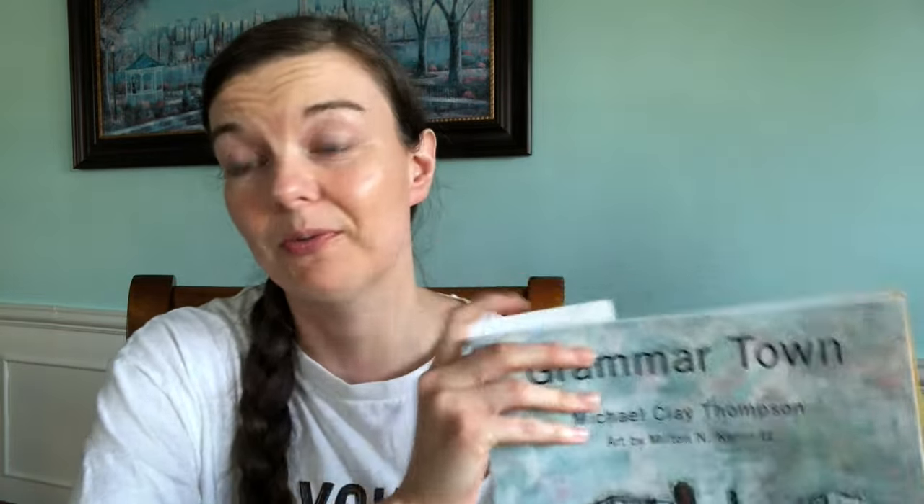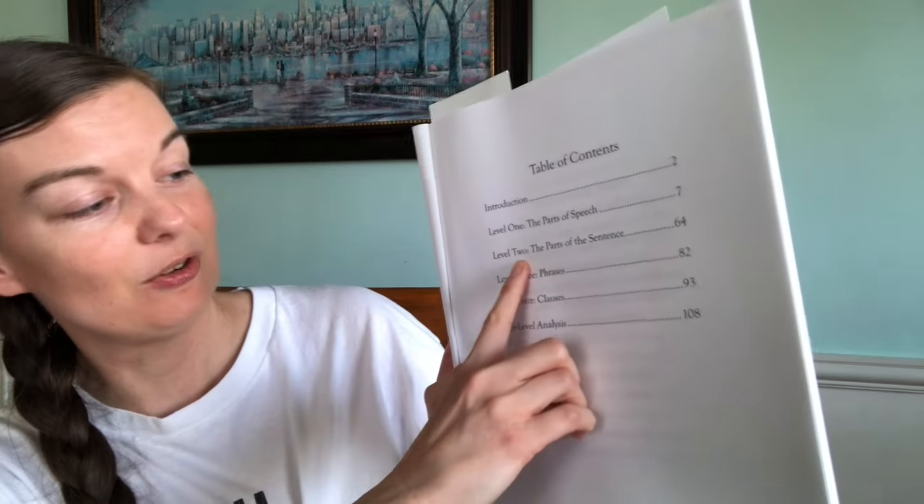One of the things we also started was the next level of Michael Clay Thompson. So far this has just been all review — we have not encountered anything she hasn't already covered. She's kind of like, 'Mom, I know this,' rolling her eyes at me. We're at level two, the parts of the sentence, so I think she's rolling her eyes at the level one parts of speech because that was all pretty much the first level of Michael Clay Thompson. I think once we get to part two it'll be new information and not so 'I know this already, Mom.' But all of that has been going well.